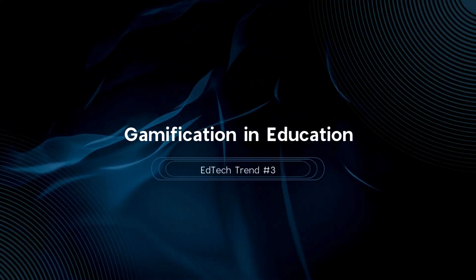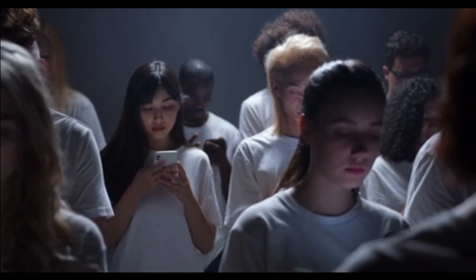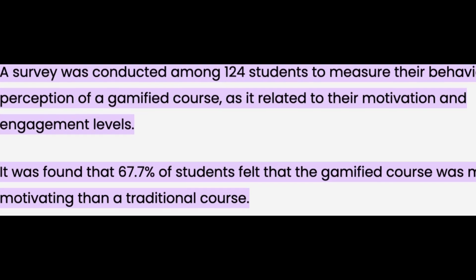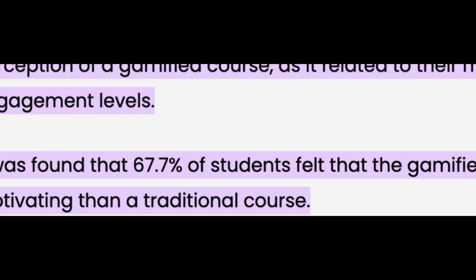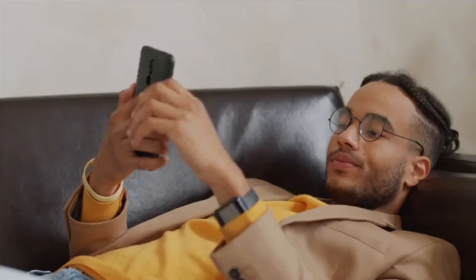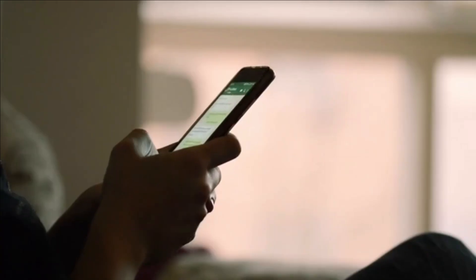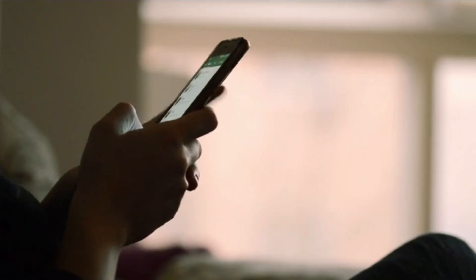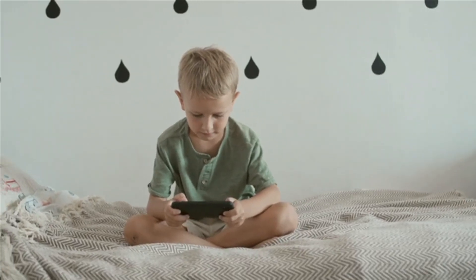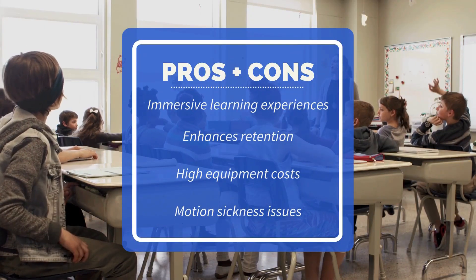Trend number three is gamification in education. Gamification makes learning fun by incorporating game elements into education. A 2023 report noted that 67% of students found gamified courses more engaging than traditional coursework. Platforms like Kahoot and Duolingo are great examples of how gamification can boost motivation and engagement, leading to better retention of information. However, there's a risk of over-emphasizing rewards over actual learning, and it can lead to increased screen time.